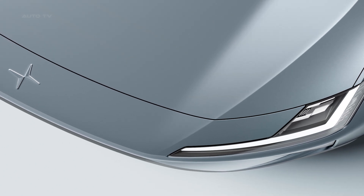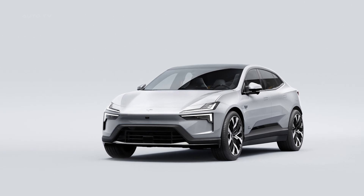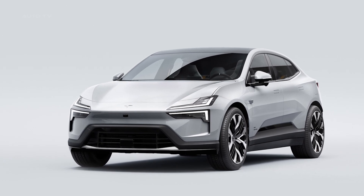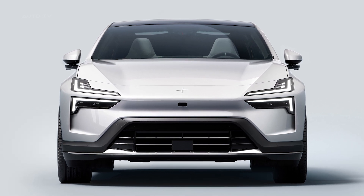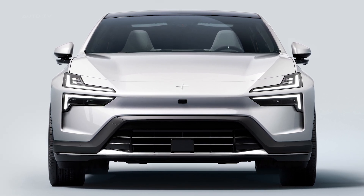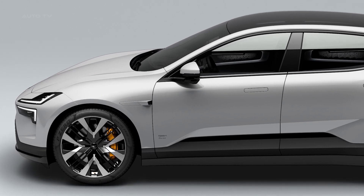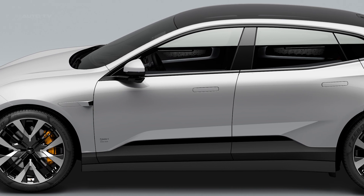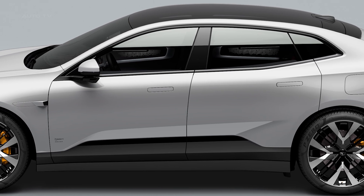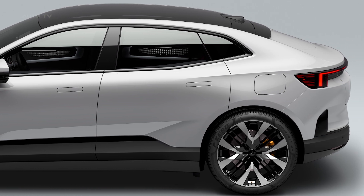Polestar unveils the Polestar 4, a groundbreaking electric performance SUV coupe that revolutionizes the brand's lineup. As the second SUV, it combines the aerodynamics of a coupe with the spaciousness of an SUV, creating a unique SUV coupe. Design elements from Polestar's concept cars come to life in this fastest production car. Positioned between Polestar 2 and Polestar 3 in size and price, the Polestar 4 reimagines SUV coupe design from the ground up, focusing on rear occupant comfort and experience.